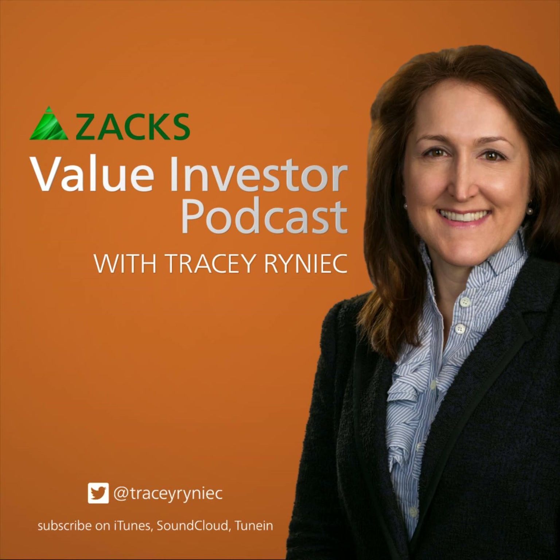Be sure to subscribe because every week I'm going to try to find you value stocks and talk about what's happening on the value side. I also just did a podcast on the Market Edge with Kevin Cook about everything going on with housing. Get us on Spotify, Apple Podcasts, or the Zacks Market Edge podcast on SoundCloud. I'll see you next week with some more value stocks.